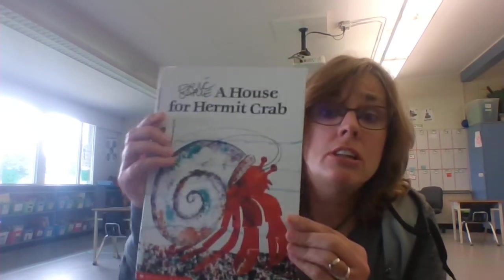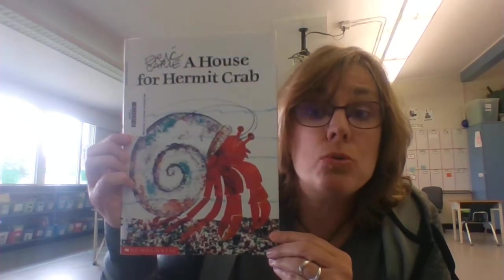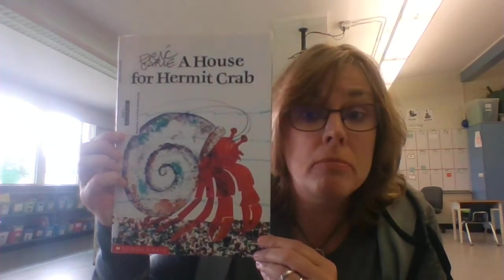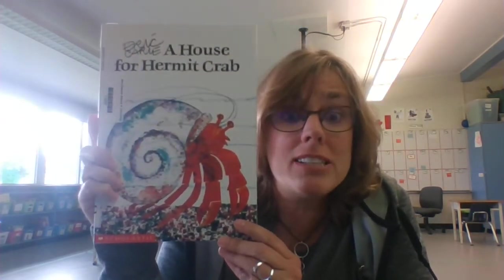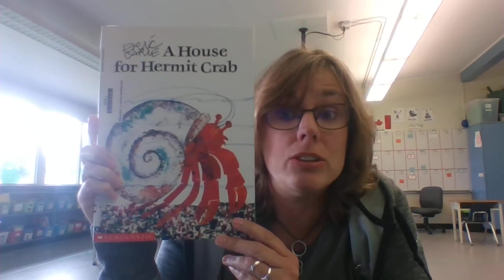Hi, it's Mrs. Farber. Today we're going to read a book called A House for Hermit Crab by Eric Carle. We've read some Eric Carle books before, so you might recognize his name as the author and illustrator.